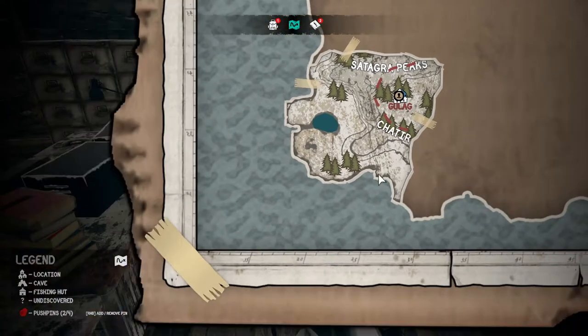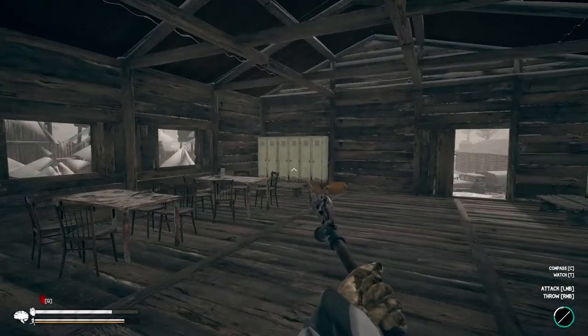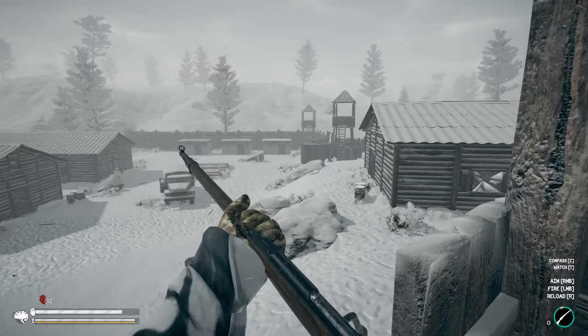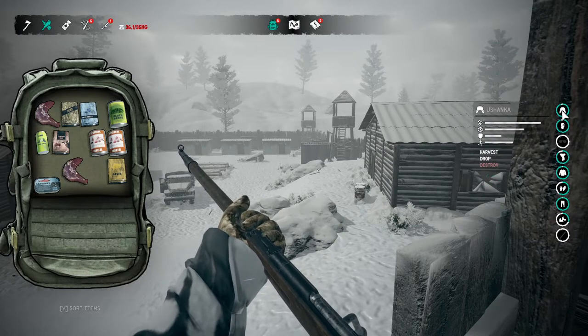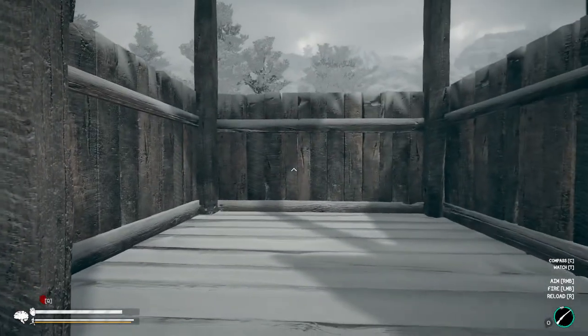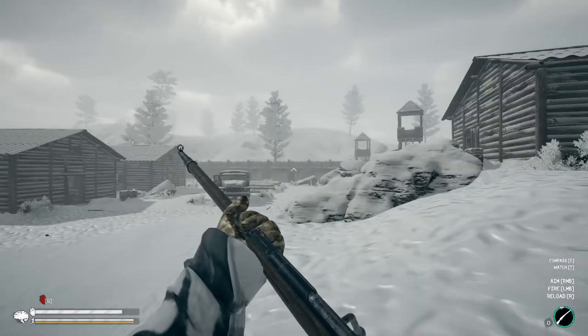Oh, we have a lake over here — though we're a long ways away from home. I haven't found too much more, but it wasn't too bad overall. We found some really good clothing: military pants, military coat, a long wool scarf, an ushanka, and we also got a rifle and food. I think we're going to call this one here — it's been quite the episode. Thank you all so much for watching, I hope you enjoyed. If you did, don't forget to leave a like, and as always I'll see you in the next one!